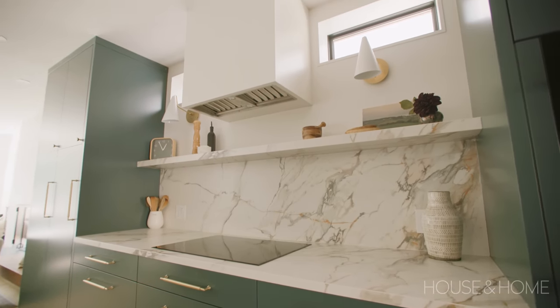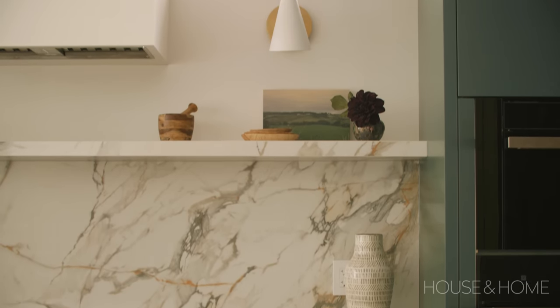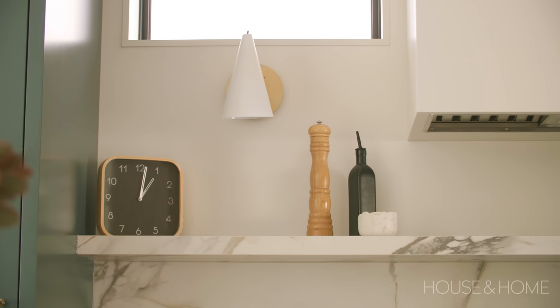The shelf above the cooktop was a tricky little negotiation. They built it as one full piece with brackets in the wall supporting it. It was a bit of a negotiation to get them to make it as deep as I wanted — everyone said don't do it because of the vent above, but we don't have any major venting issues and I love having the shelf as one piece. It's so much more cohesive and gives a nice luxe feel to it.